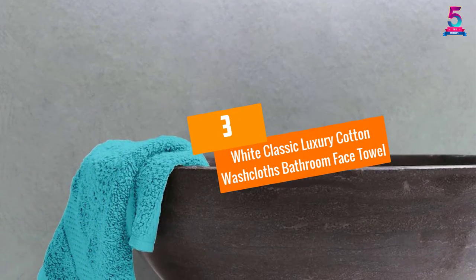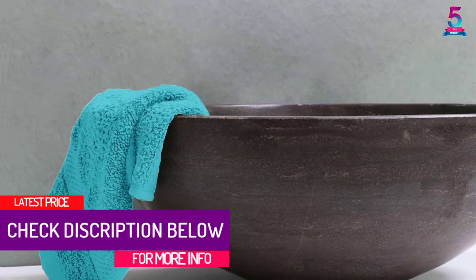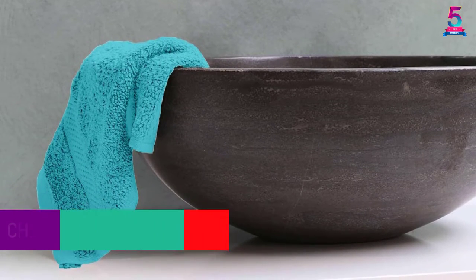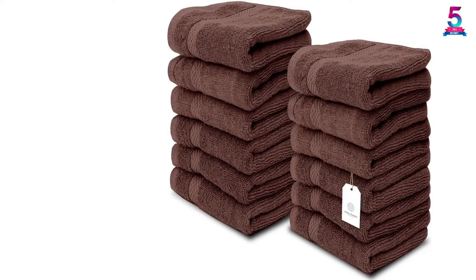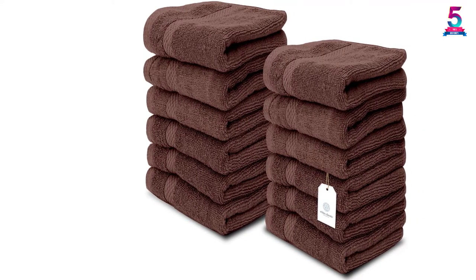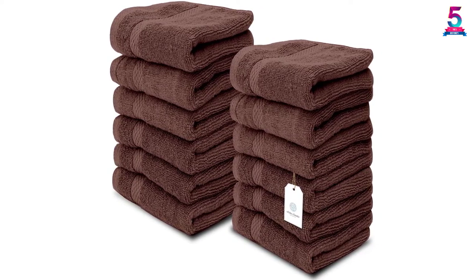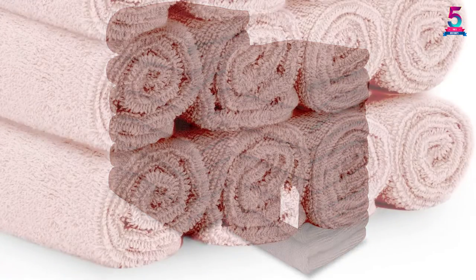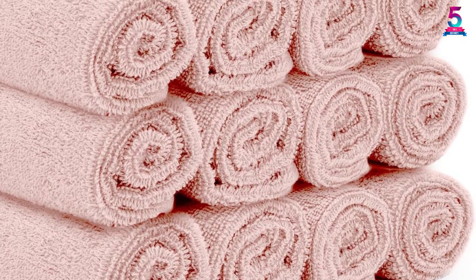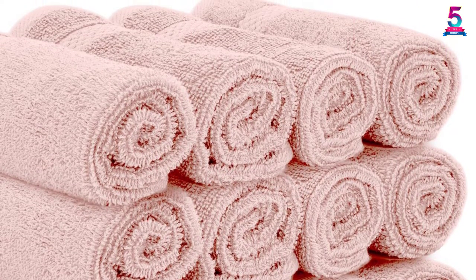At number 3: White Classic Luxury Cotton Washcloths Bathroom Face Towel. We consider this white classic towel to be our first runner-up because it's a luxurious cotton washcloth. With this towel in your room, it can transform your home into a sanctuary design and your bathroom into a mini spa. You will enjoy comfort and softness from these elegant brown washcloths after your bath. This 12-pack set can be used anywhere, including sports and gyms, and can also be offered as a gift. It is more absorbent than other Turkish towels, machine washable, dries out fast, and becomes more soft and fluffy after every wash.